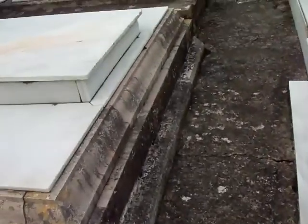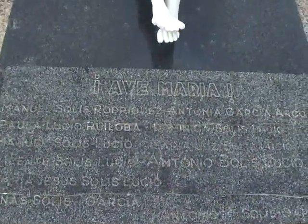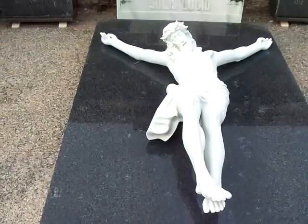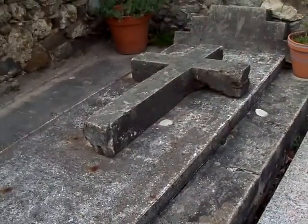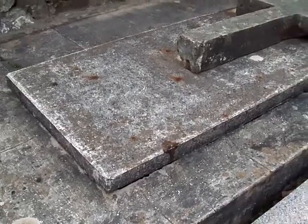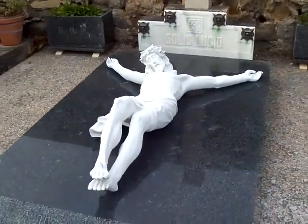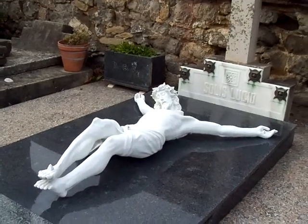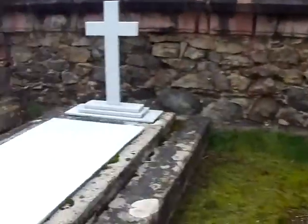I wonder what DEP means — rest in peace in Spanish, maybe? I'm guessing that cross used to stand on top of that — it probably did. That lid has actually kind of shifted. Look, you can actually see the hole there. That really is cool. Looks like a new sculpture on that one.